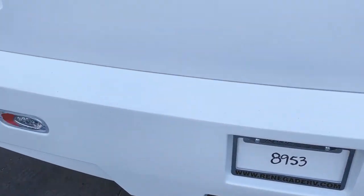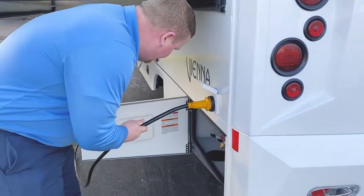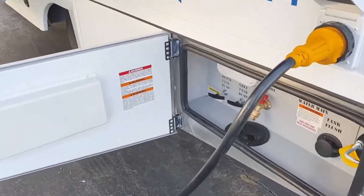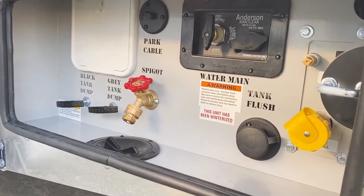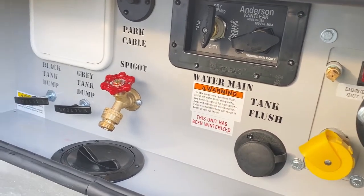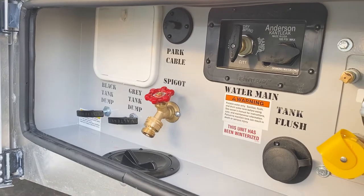On the off-door slide side, there are a lot of utility hookups. One thing worth noting is the wet bay convenience center — everywhere you see labeling like 'water main' or 'tank flush,' that's done with a water jet, not stickers. It's another example of Renegade going the extra mile with all their products.